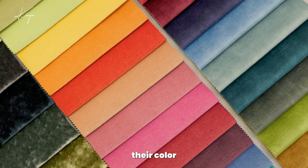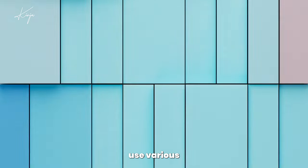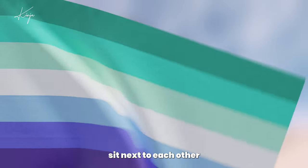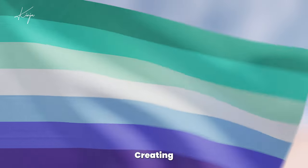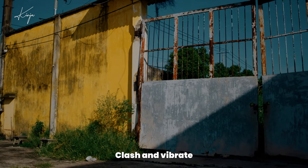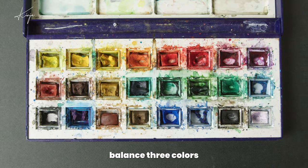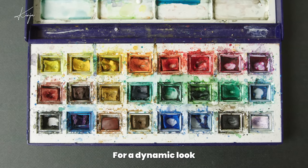Filmmakers craft their color palettes with care. Monochromatic palettes use various shades of a single color for unity. Analogous colors sit next to each other on the color wheel, creating harmony. Complementary colors on opposite sides clash and vibrate with energy, while triadic palettes balance three colors evenly spaced around the wheel for a dynamic look.